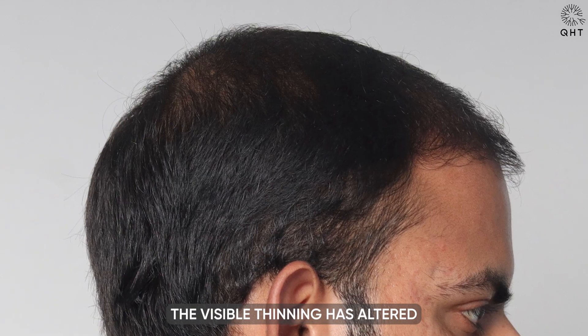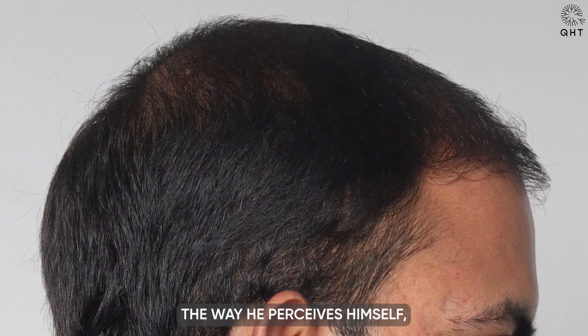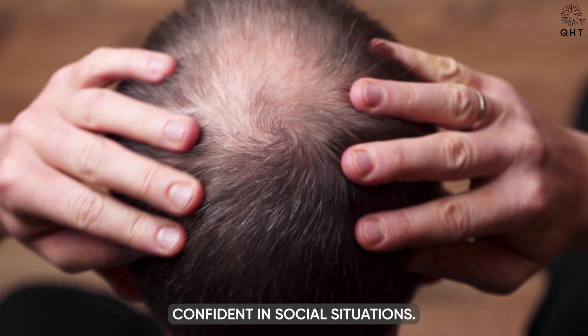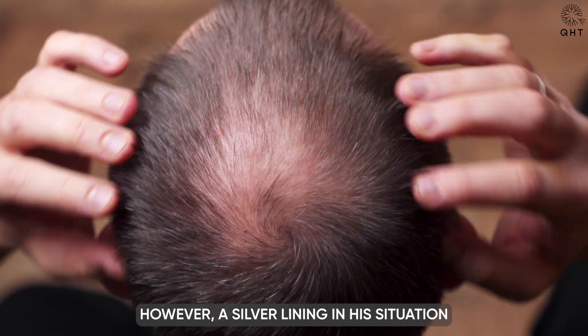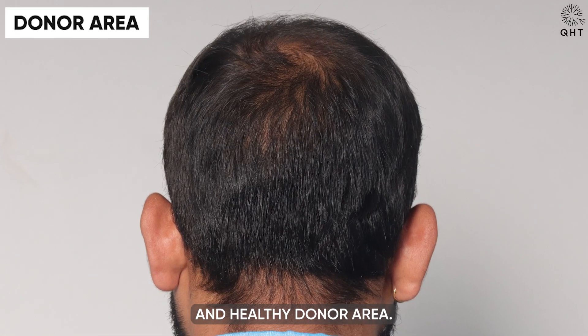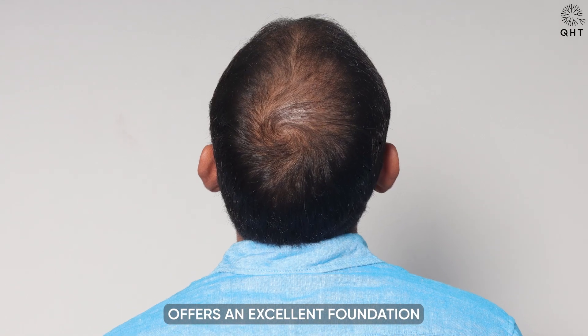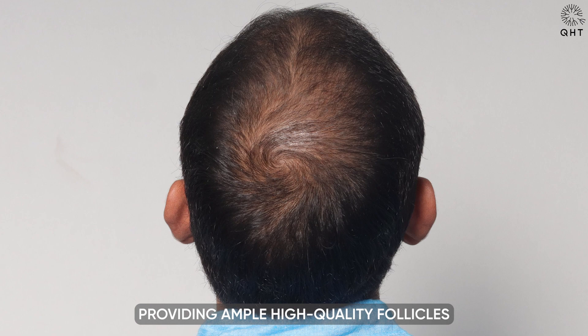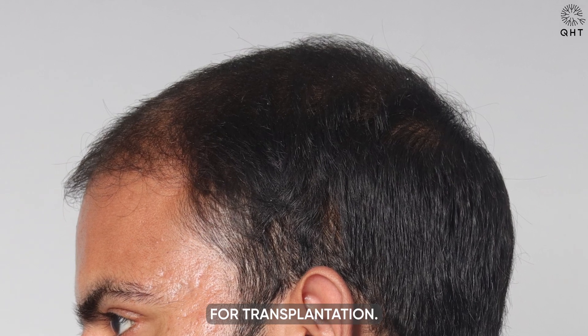The visible thinning has altered the way he perceives himself, perhaps making him feel older and less confident in social situations. However, a silver lining in his situation is the presence of a strong and healthy donor area.